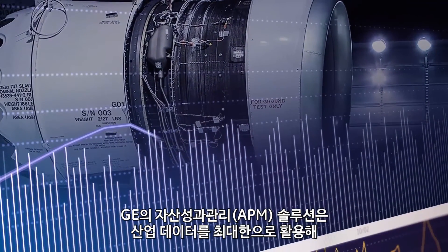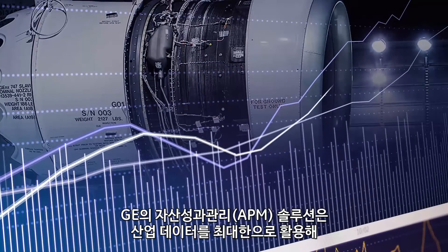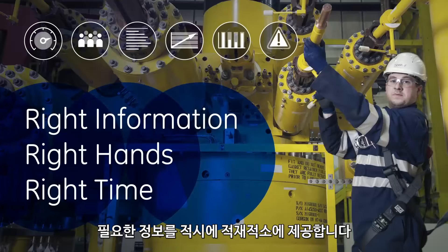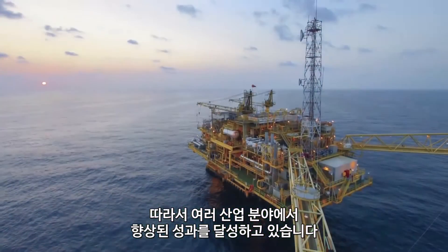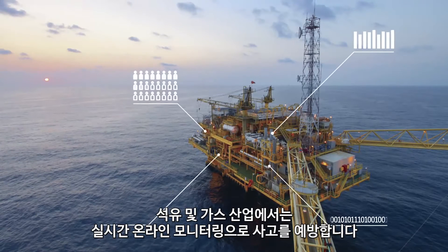GE's Asset Performance Management gives you the tools to get the most value from your industrial scale data and get the right information in the right hands at the right time. Across industries, our customers are seeing results — from oil and gas companies using real-time, online condition monitoring to help them avoid potential incidents.